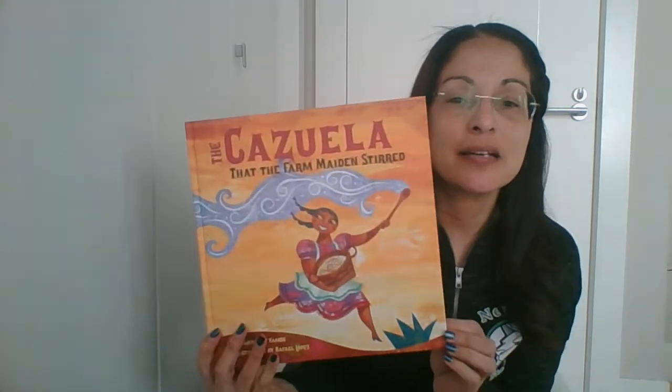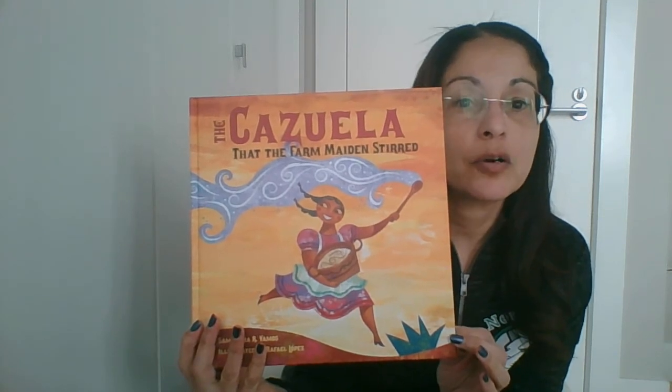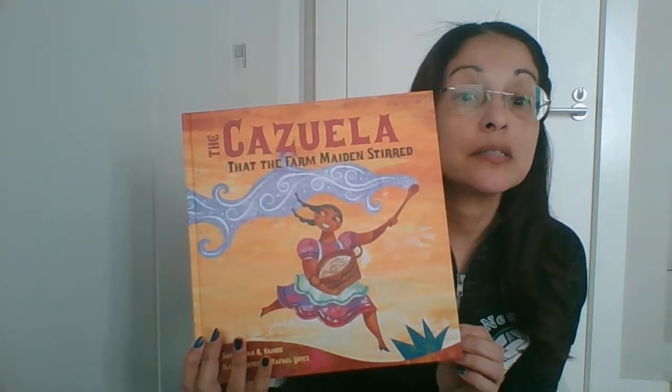Hi everybody, this is Ms. Delgado. Today I am going to read to you this book entitled The Cazuela That the Farm Maidens Stirred. You're probably wondering where is the cazuela — let's read to find out.